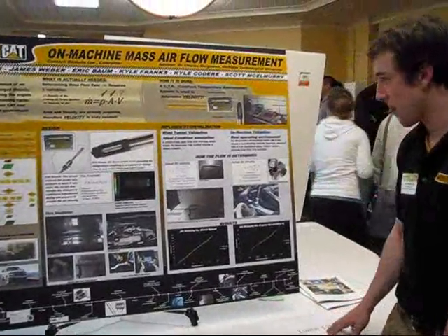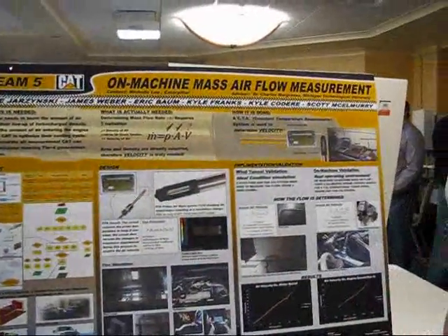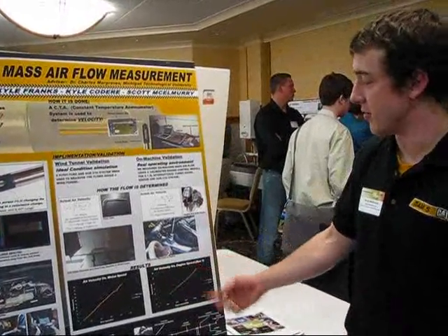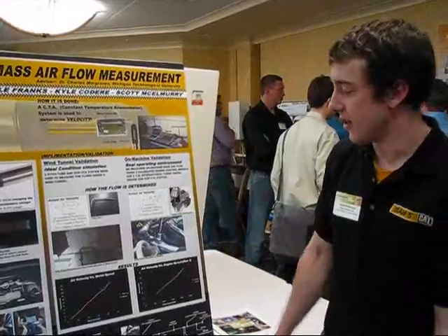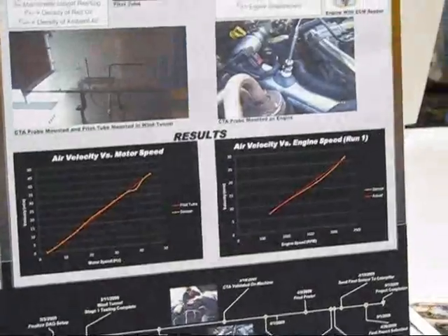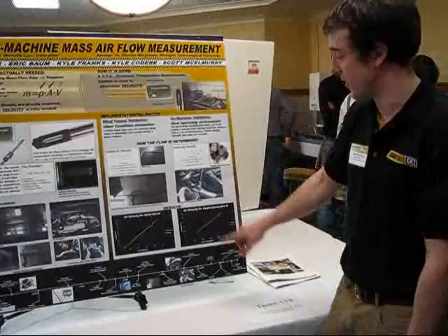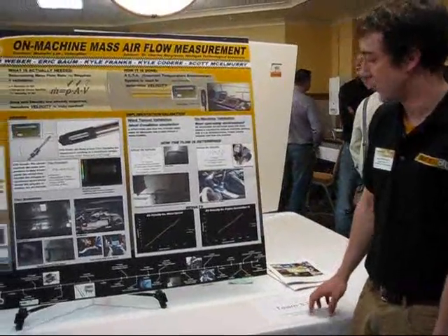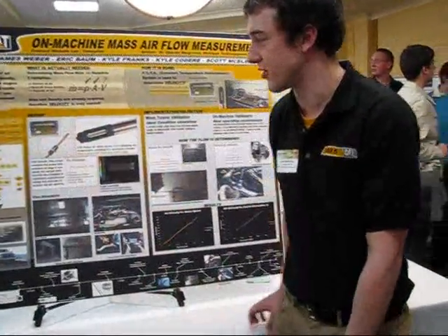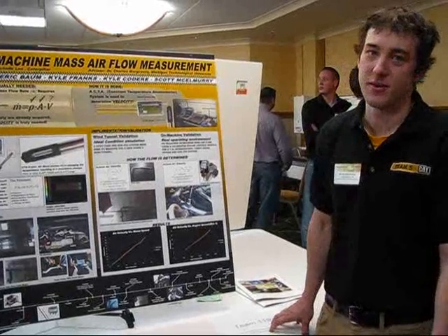The major goal of the project was to be within the accuracy of plus or minus 10% of the actual flow. Some of our results from the wind tunnel and on-machine validation testing: the furthest point away was 6% accuracy, and this one was within 4% accuracy. So both were well within the limits of our project goal, and overall we're very happy with their accuracy.